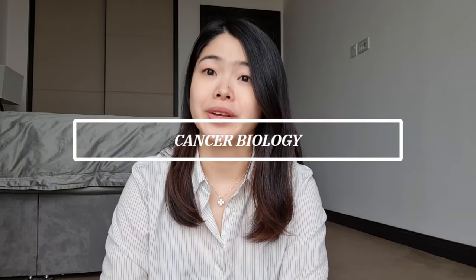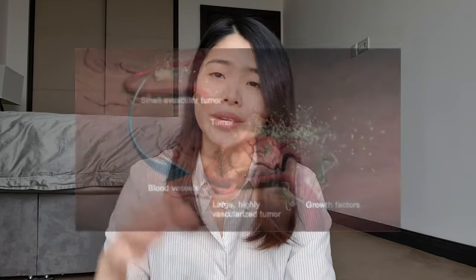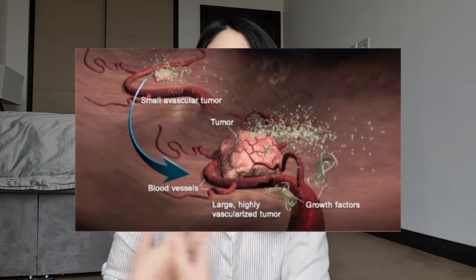Cancer biology is another topic that is super interesting. You'll learn about the different hallmarks of cancer, which is what makes cancer so difficult to treat. For example, tumors have developed ways of hiding deep inside areas with low oxygen that are not easily found by our immune cells, and they are able to survive in these low oxygen environments because they can generate new blood vessels to maintain a constant supply of nutrients and oxygen to feed their growth.